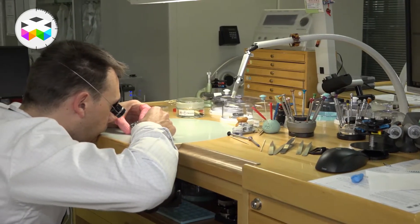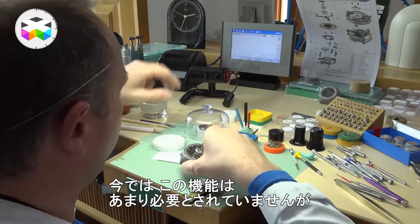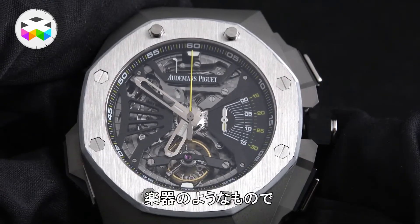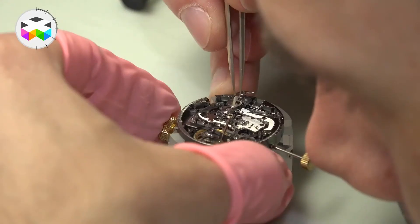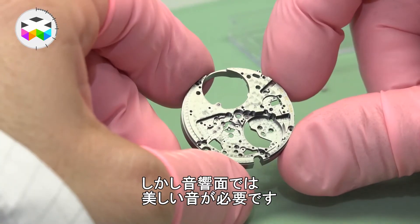Une répétition minute, c'est un cadran acoustique — on va délecter un autre sens qui est l'oreille, et c'est quelque chose, c'est un sens qui est autant important que la vue. Aujourd'hui on n'a plus vraiment besoin de ces fonctions là, mais c'est largement encore apprécié par les personnes qui aiment la musique et qui aiment entendre une information plus que de la voir. C'est un instrument musical qui doit créer vraiment une cadence de coups, de frappes pour donner l'heure, les quarts, le nombre de minutes. Il y a toute une partie de la mécanique qui doit être très précise et régulière, et ensuite toute la partie de mise en son — créer et générer un son agréable.